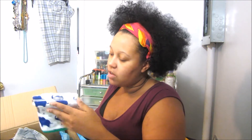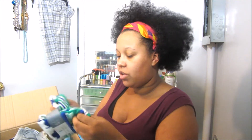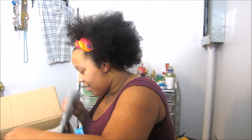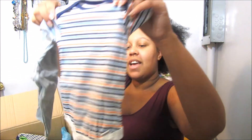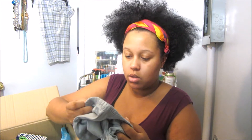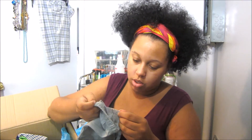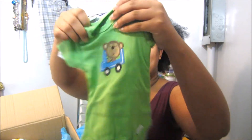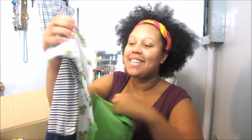On this side I have five terry washcloths, and they just have like elephant, green, and stripes. Next I have another onesie and some bottoms, and the bottoms are in three to six months. Next I have some more Gerber onesies — this one has a monkey on it, all the cute little monkeys. And then this one just has stripes.